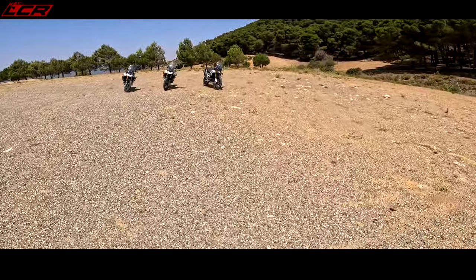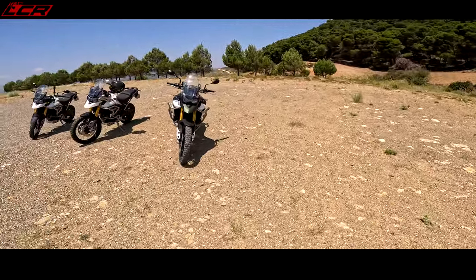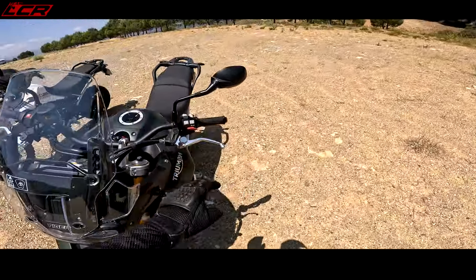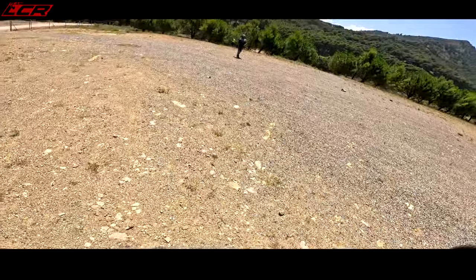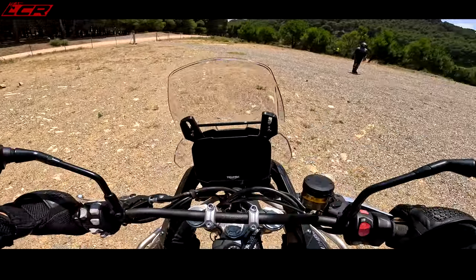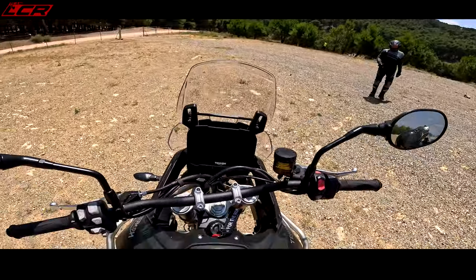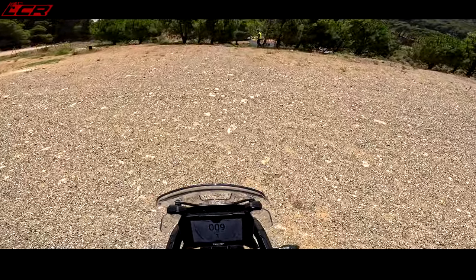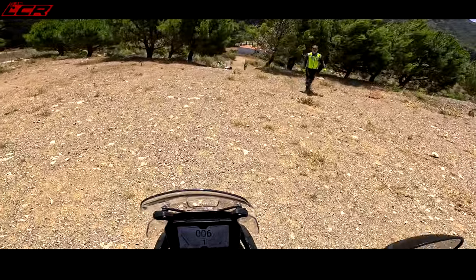Rule of thumb with a GoPro — you double how steep it looks and then you arrive at what it's really like. Not too bad. It's nowhere near as bad as that big shaley one.